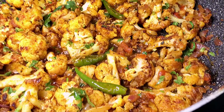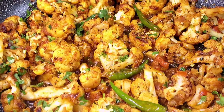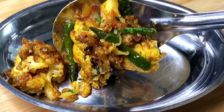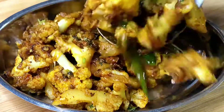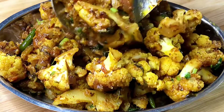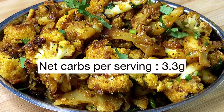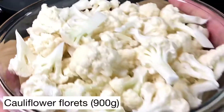Cauliflower is our go-to vegetable on a keto diet, but if you're bored eating cauliflower the same way, try this recipe. This is restaurant-style keto cauliflower curry, also known as gobi masala. It has layers of flavor and is absolutely delicious — just 3.3 grams of net carbs. Let's make this together.